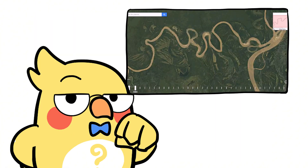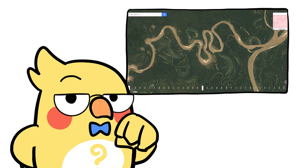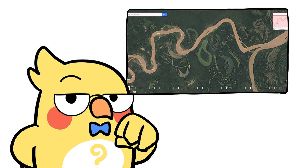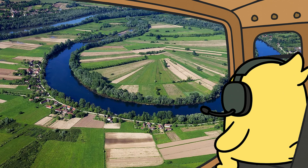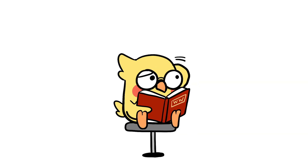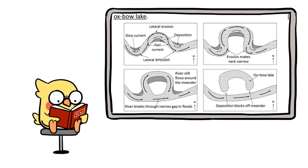Oxbow Lakes. Sometimes rivers get a little too bendy. When a meander becomes super exaggerated, a big flood or heavy erosion can cause the river to cut through the neck of the loop, abandoning the curve entirely. That leftover loop becomes an Oxbow Lake, which is basically a river ghost — like, we had fun, but I've moved on. Goodbye. By the way, an Oxbow Lake is a U-shaped body of water formed when a meandering river gets cut off from its main flow over time.